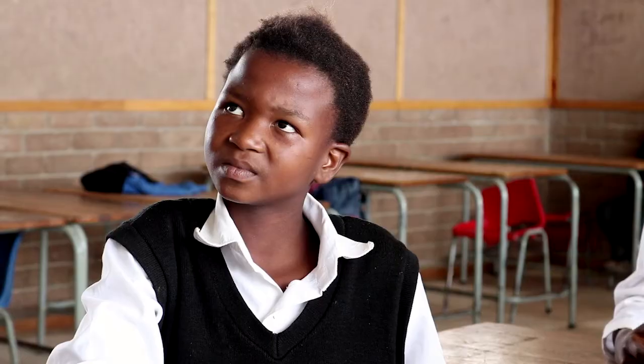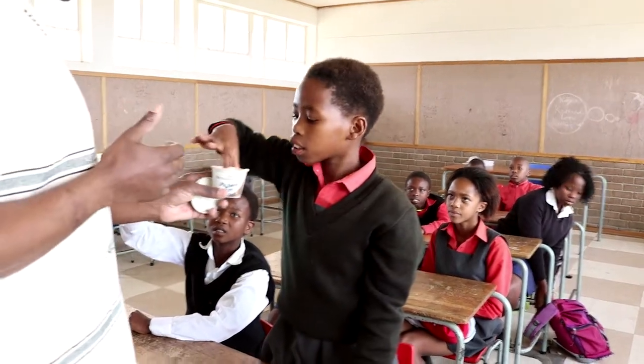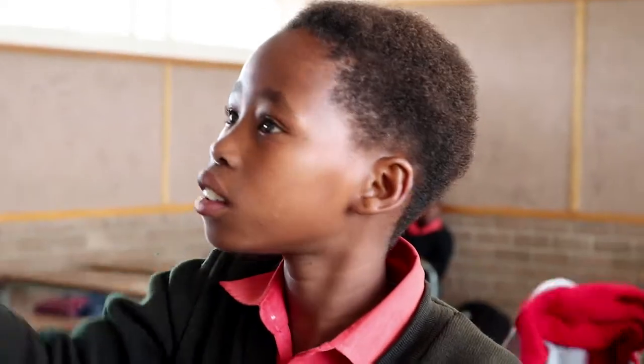Here we see Sipo Nontsu teaching a lesson on the solar system. He is using indigenous knowledge to explain some of the alternate ways in which people can protect their skin from ultraviolet rays.